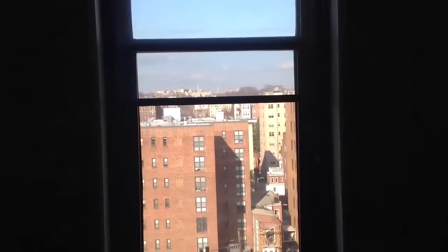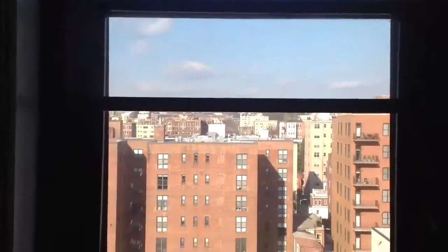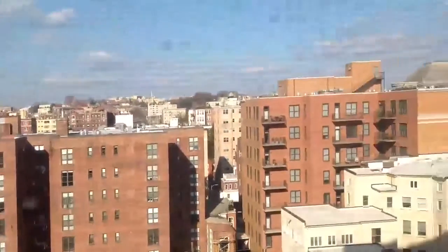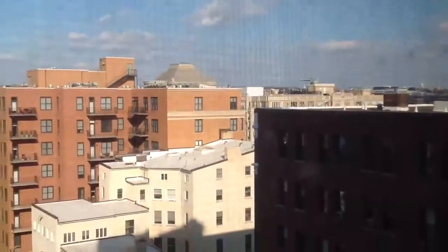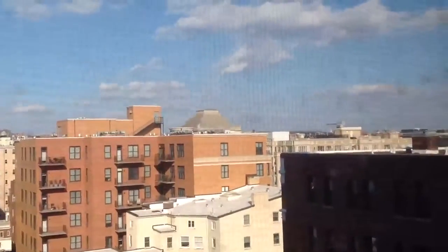This is an eighth floor one bedroom at the Cairo. This is the north view — you can see it's got a really pretty good view, kind of panoramic of DuPont Circle and Adams Morgan. There's the Masonic Temple over in the distance, something like a pyramid. And you can just barely see over in the distance the National Shrine of the Immaculate Conception.